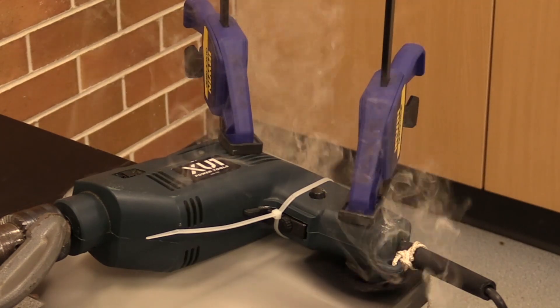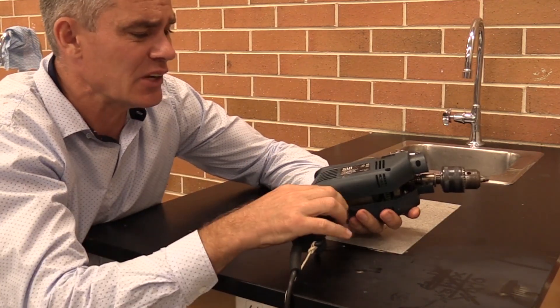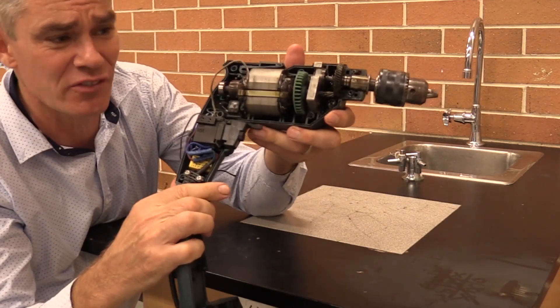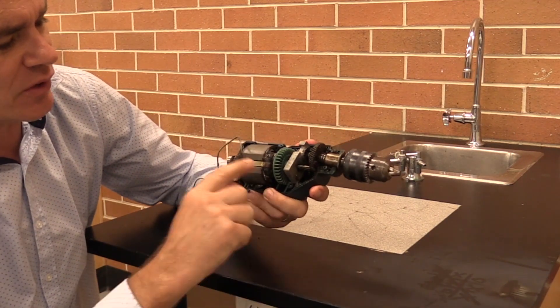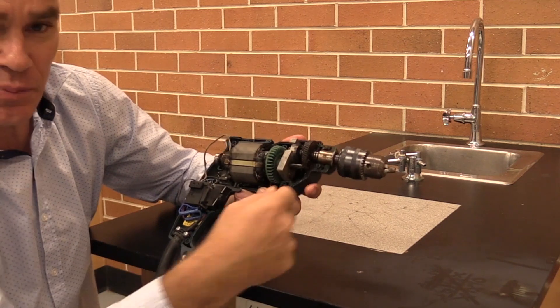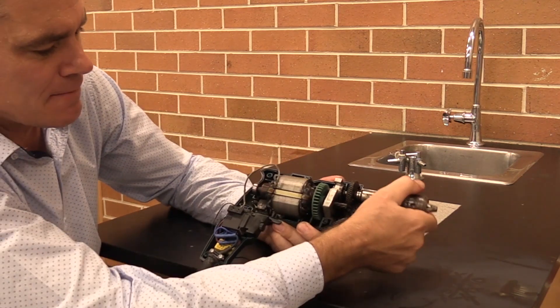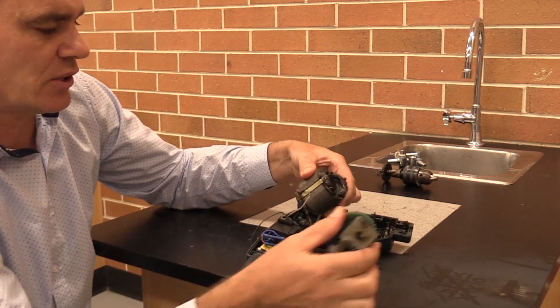Smoke. Smell. I know this poor motor — don't you feel sorry for it? I've taken out the screws, and that's what the inside of an electric drill looks like. We've obviously got the gearing up here — a high speed down to a low speed. But more importantly, this area here is the motor.